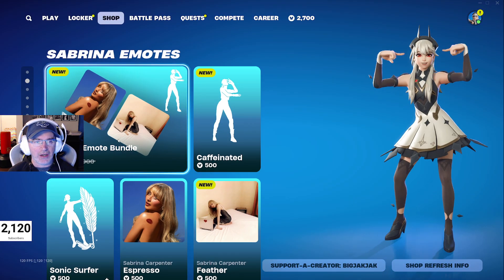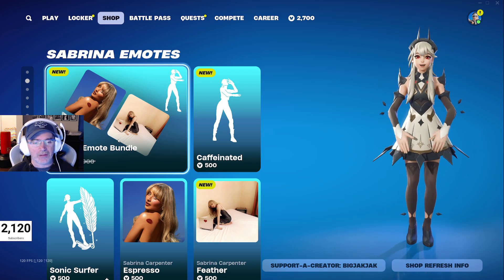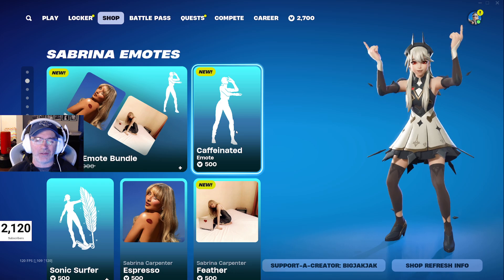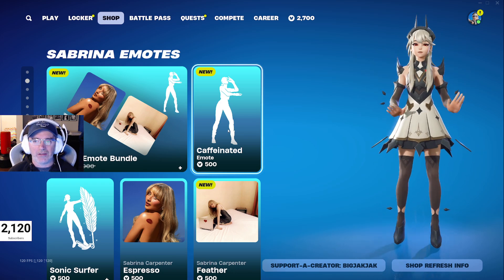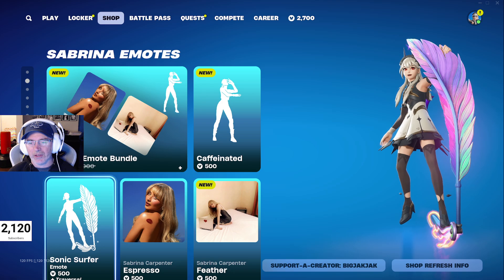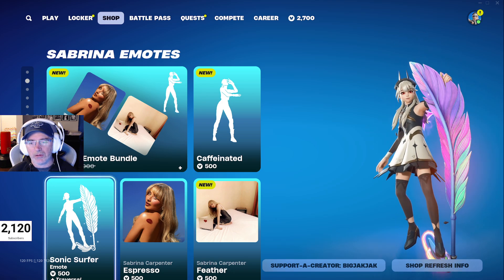Sabrina Carpenter is in the shop — a bunch of jam tracks and emotes for her, though you can't hear them because it's all copyright music. And then the Sonic Surfer emote, which is actually kind of cool — it's a glider — that one's pretty neat.